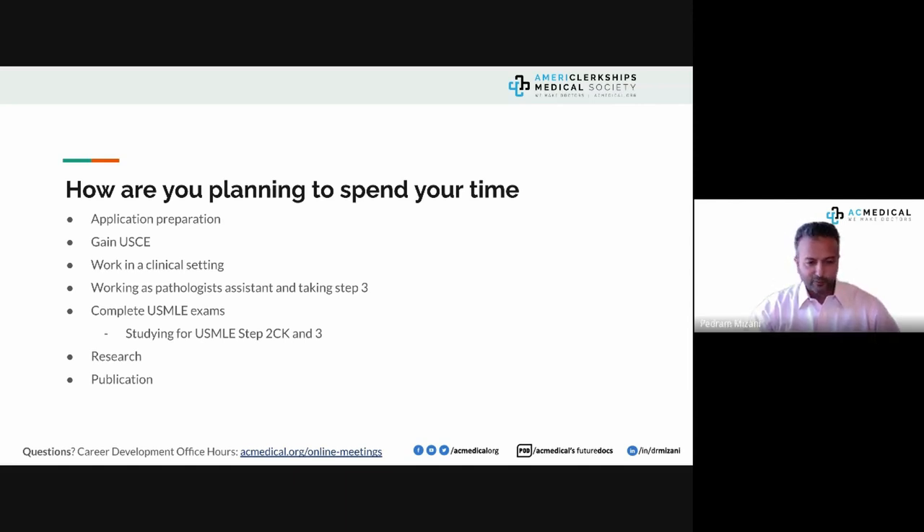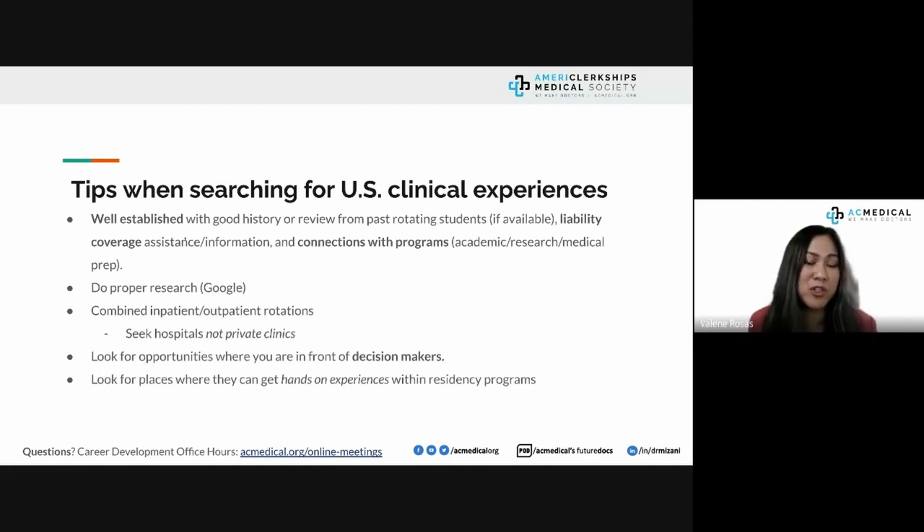We asked for tips on finding US clinical experiences. Suggestions included: look for well-established sites with good history and reviews from past rotating students, liability coverage assistance, and connections with academic or research programs. At AC Medical, we are very diligent about collecting reviews from our members and making them all publicly available on our website.